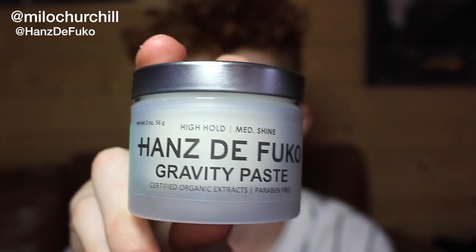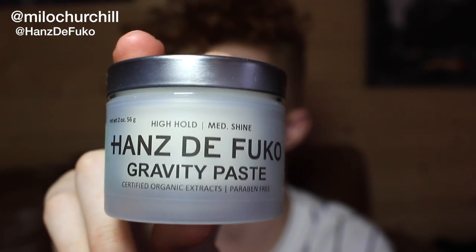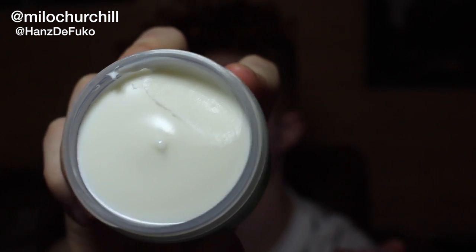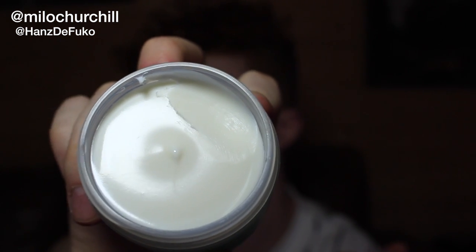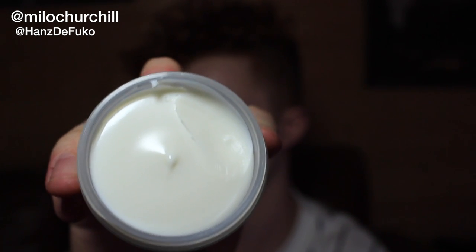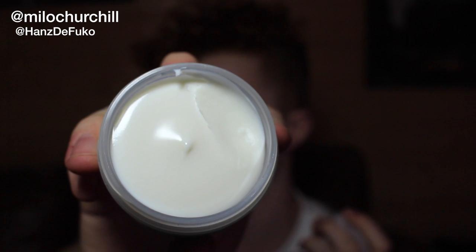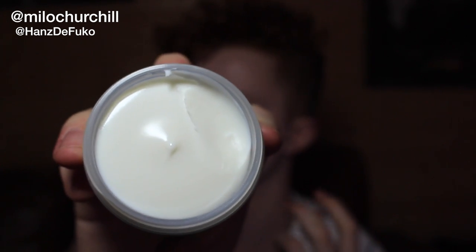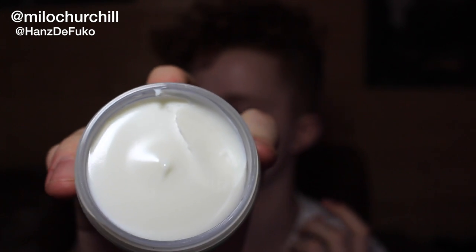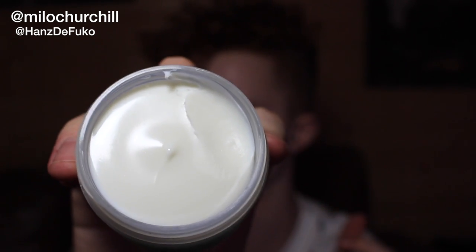Next up is Gravity Paste. This is the last on the list of the high hold products and it's actually got more shine — a medium shine. You can already see it's a bit more shine than Quicksand and the Claymation. This one gives you the strength of Claymation and Quicksand but without the dry look. For me with curly hair the dry look doesn't really work well — it makes your hair stick together and doesn't feel great. This product is really really good.